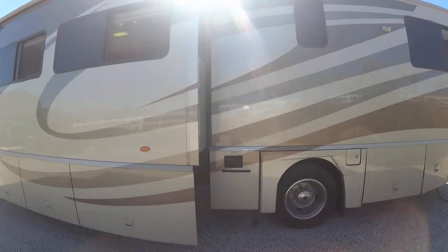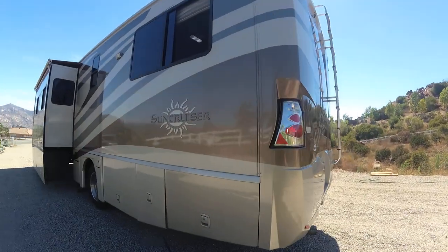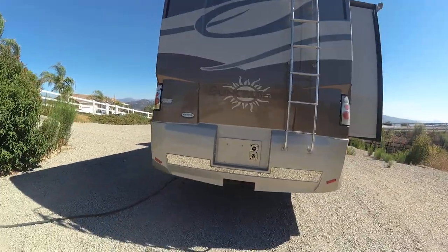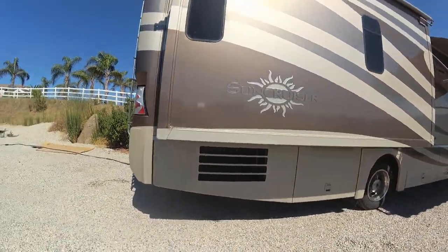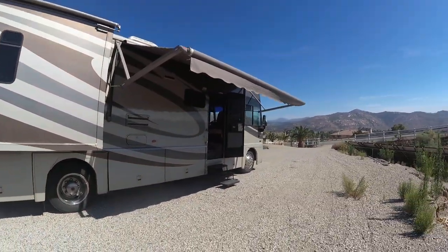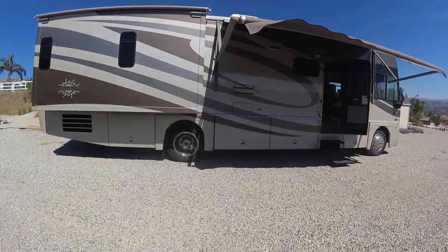We did put two new house batteries in it, so you have brand new house batteries. The basement air is more efficient than roof airs — ultra quiet and it's on right now. That awning is in perfect shape. Let's take a look inside.